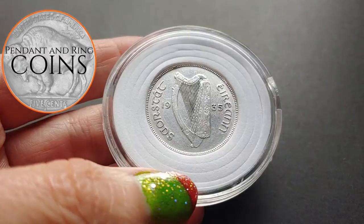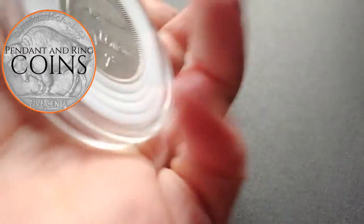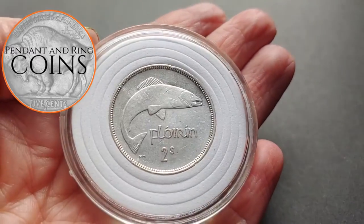This is an original and low mintage 1935 sterling Irish florin in AU condition with a 28 millimeter diameter.